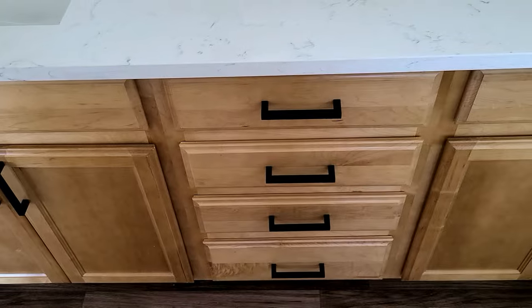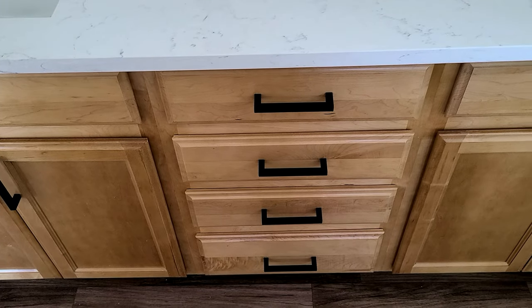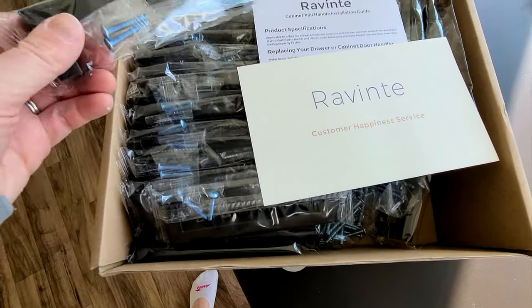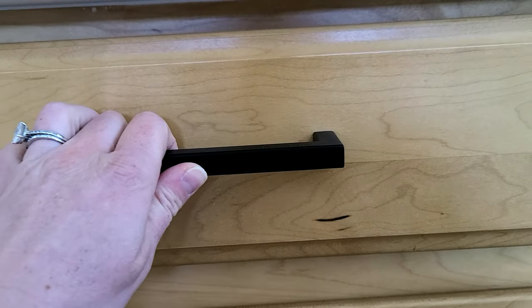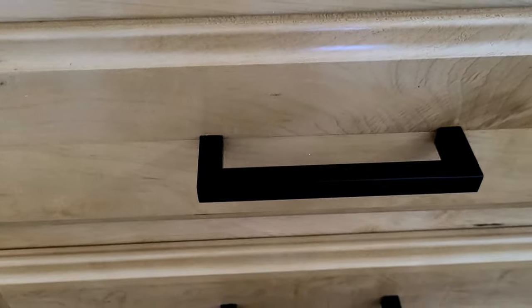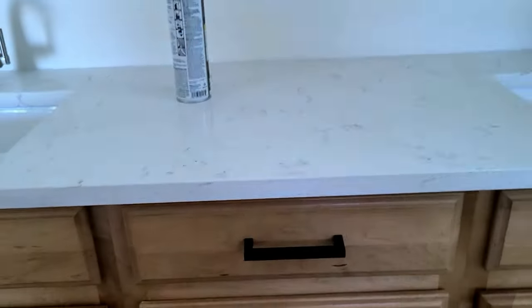I was thinking about doing an accent shiplap wall, but I am so over that phase. That was my old house in Minnesota — I am not putting one touch of shiplap in this house. We also installed all these brand new door handles. I got them on Amazon. I love the modern feel — they're black square modern handles, really good quality, and they look great on these natural maple cabinets.